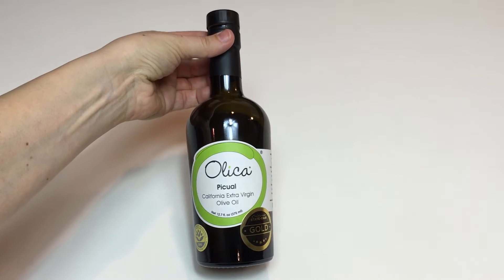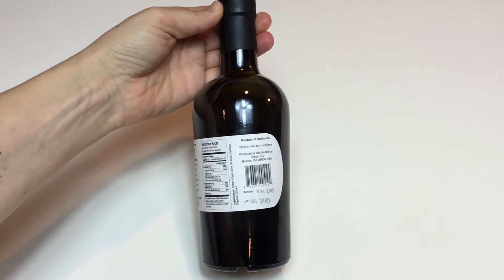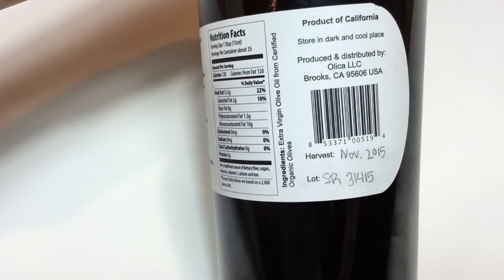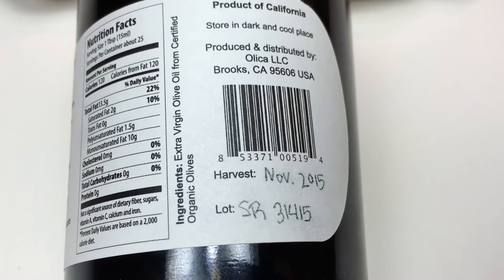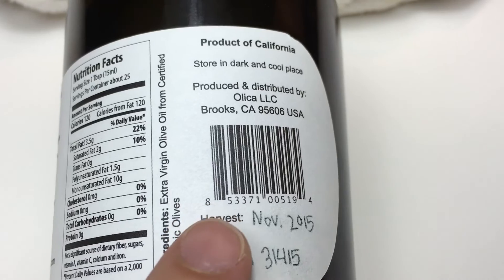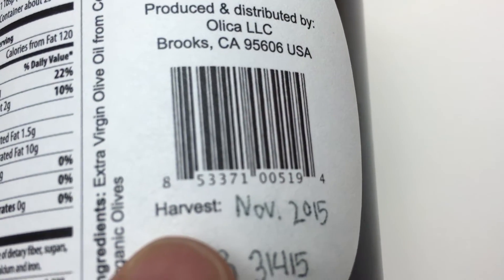And now, the most important tip of all: olive oil is not wine. Olive oil does not get better with age. So when you buy olive oil, turn the bottle around and look for the harvest date. In the Northern Hemisphere, olives are harvested between October and December, and producing olive oil only takes a few hours. So the harvest date is the production date. Keep in mind that olive oil is the juice of olives, so the fresher, the better.